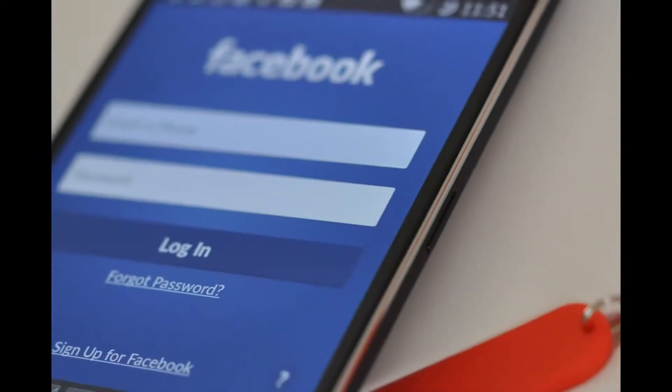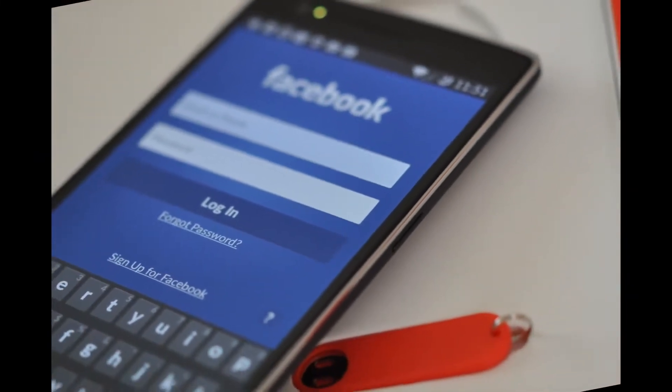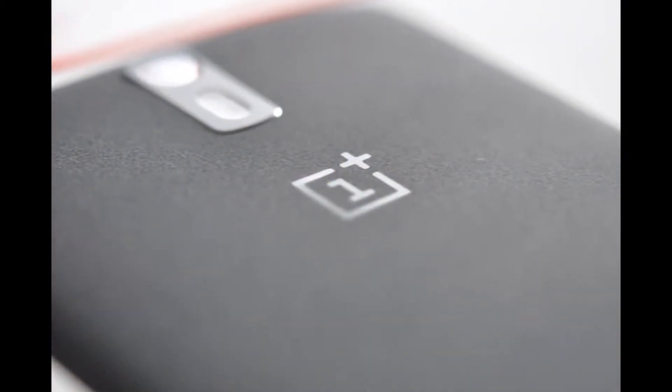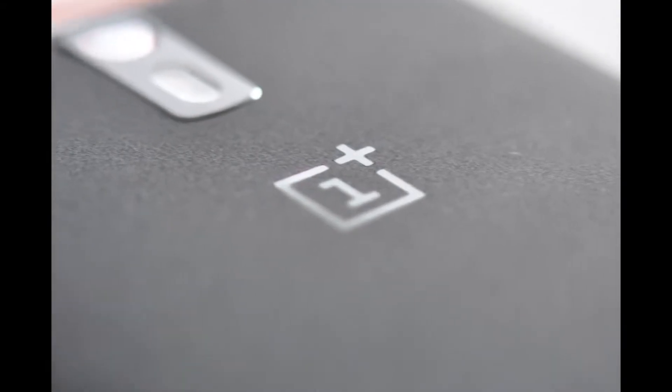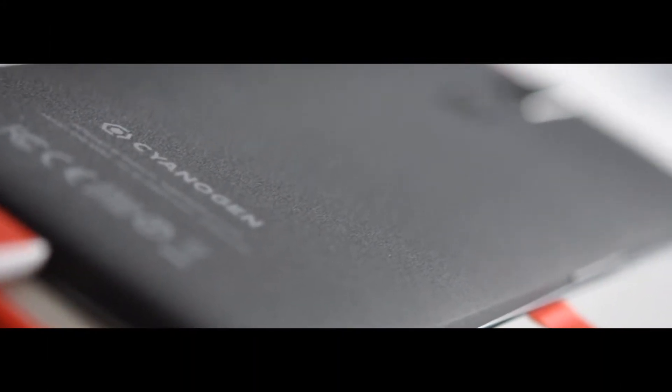At number 8 is the OnePlus 2. The original OnePlus 1 was a smartphone that had all the qualities of a flagship smartphone at a much cheaper price. The smartphone has become very popular, but to buy it you need an invite from someone who has already owned the phone. While there is currently no word on what the specs will be, it is known that the release date is for 2015.